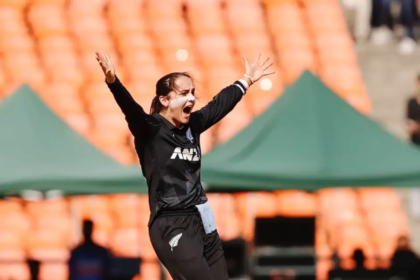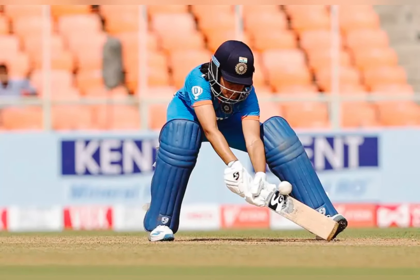Rodriguez missed a clip off Bates and was judged LBW, the review returning an umpire's call on impact. Then on 42, Husbunnis could not resist charging at a tossed-up delivery from Amelia and was stumped.